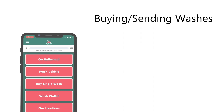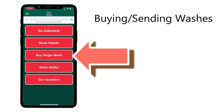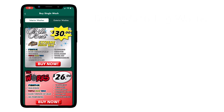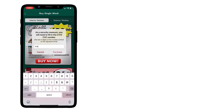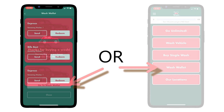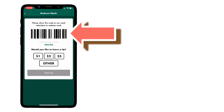Buying and sending car washes. Once you've linked the payment method you're able to purchase washes via the app. By tapping on the buy single wash button you'll see every one of our car wash services available for purchase. The wash menu has been separated into an interior menu and an exterior menu so be sure you've selected the appropriate category first. When you've found the wash you wish to purchase tap the buy now button to proceed. All the washes you have available to use can be found in your wash wallet. This will give you a list of all the car washes you own. To redeem one of these washes simply tap the redeem button and your unique barcode will appear. Show this code to the attendant to redeem the wash.